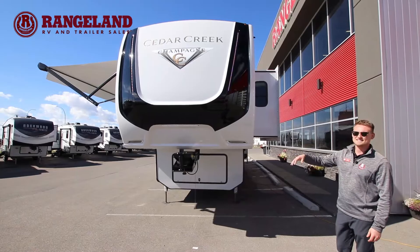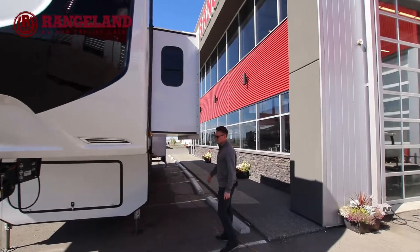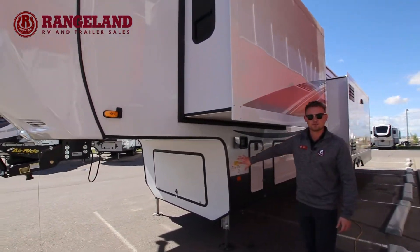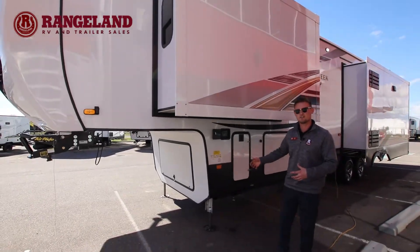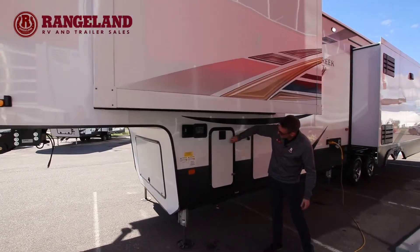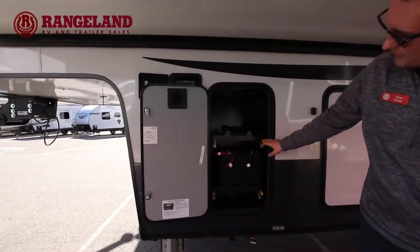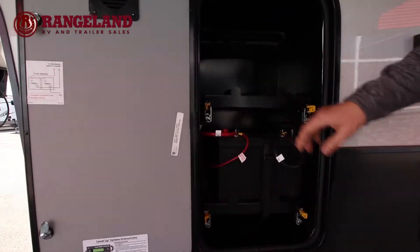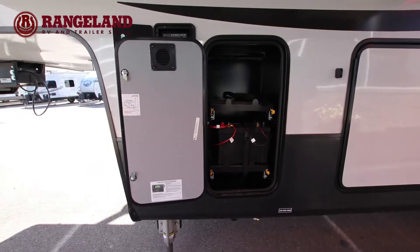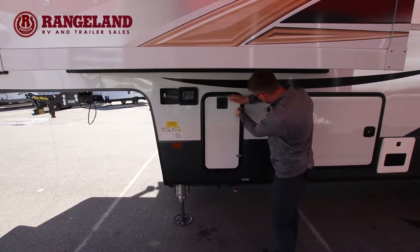Up in the front compartment, you're going to be generator prepped, and you can also option in a full generator if you'd like. Beside that, you'll have your dual battery compartment. A nice little touch is they put all their batteries on sliding trays, making it really easy to bring the batteries in and out — for example, in the wintertime when you're wanting to take them out of the trailer.